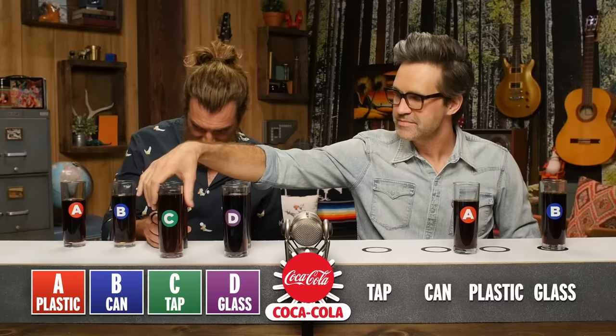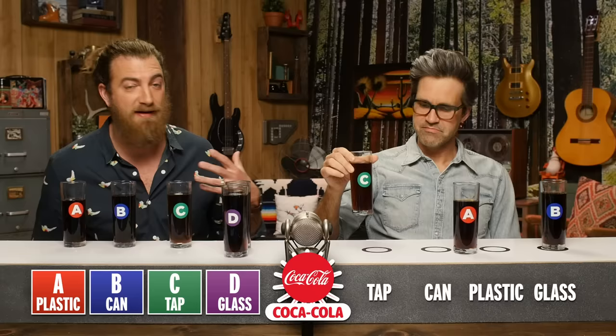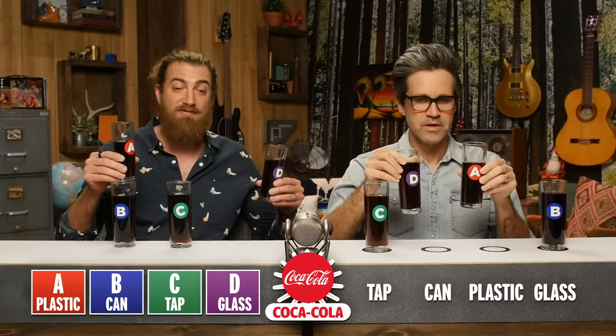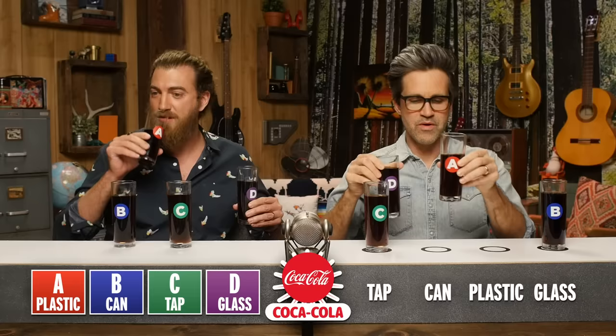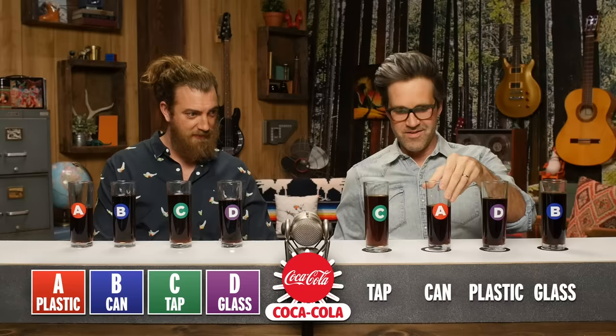This one actually looks lighter, which I'm just gonna say is fountain before I taste it, just based on the fact that it looks lighter. I feel like I can taste the ratio, the fact that it was mixed. I think they need to make it at the plant and give it to you. That's not how it works. Plastic bottle — does that not taste like plastic bottle to you? Hold on, go back to A. I'm confused now. I have to go with my first instinct. A is plastic bottle, and D is can, which was your original instinct.